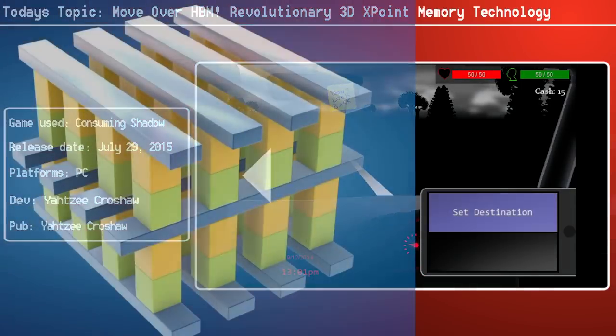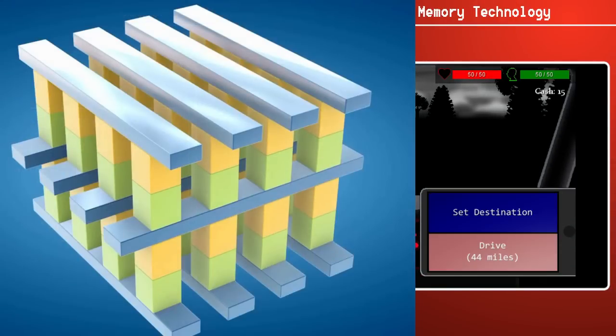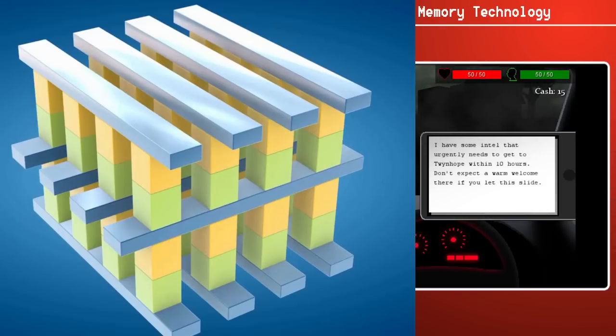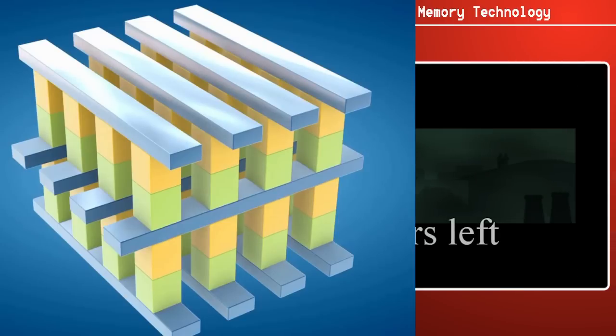CPU speeds have improved massively since computing really started to debut. Back in 1971 to now, we have processors who are almost 100,000 times more efficient, and CPU speed has increased thousands of times more. Unfortunately, even the fastest processors currently struggle in one area, and that is the speed of accessing data.